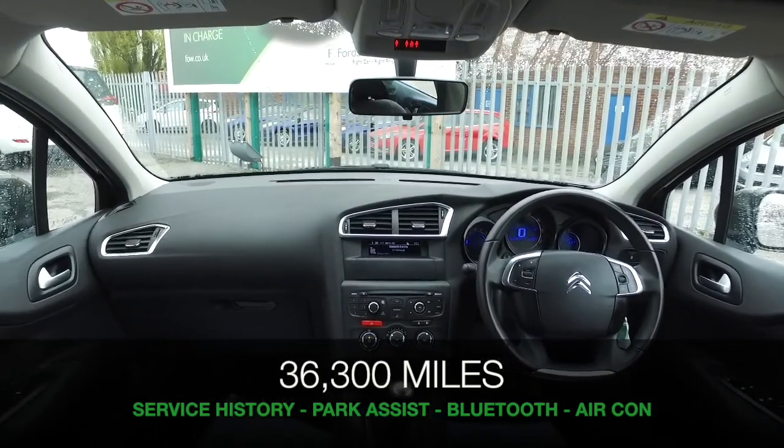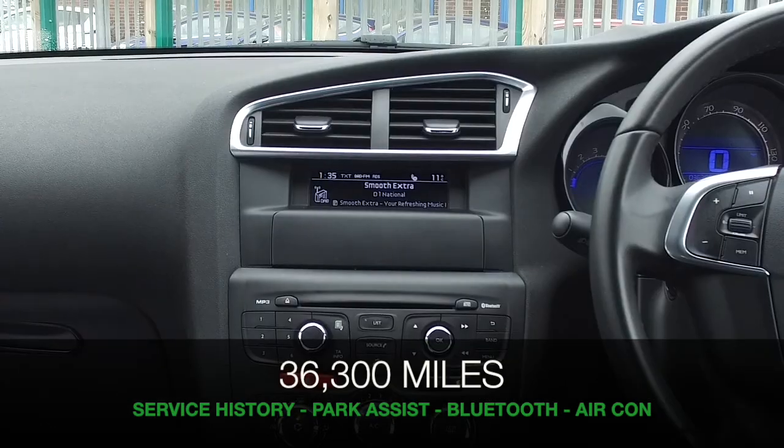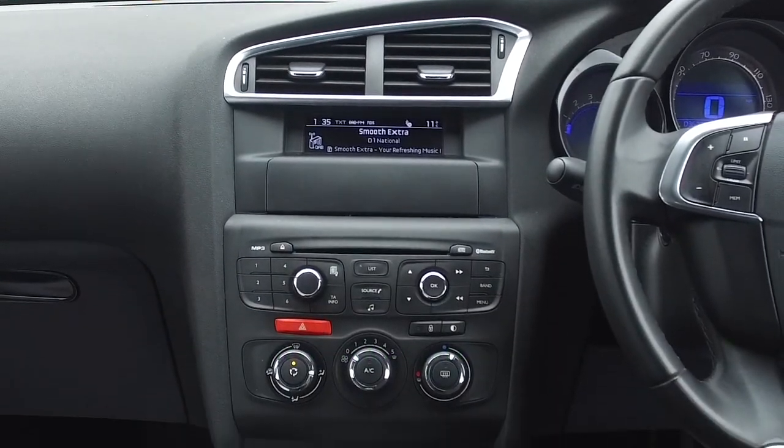You have a comprehensive service history, park assist, DAB, Bluetooth and air conditioning all included.